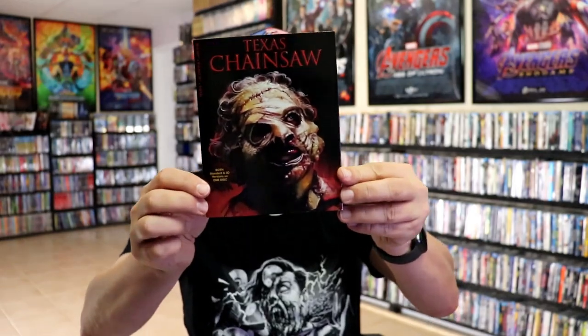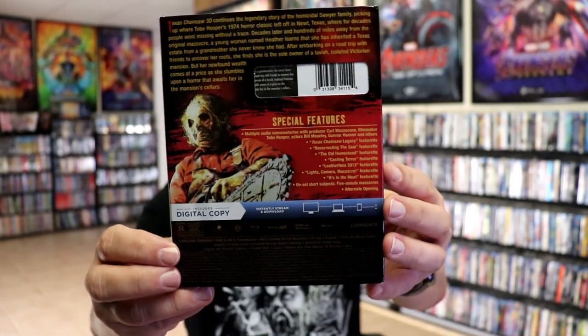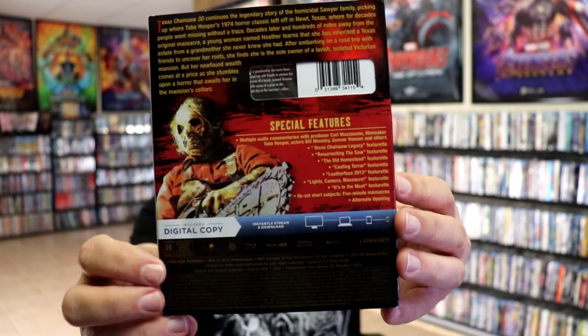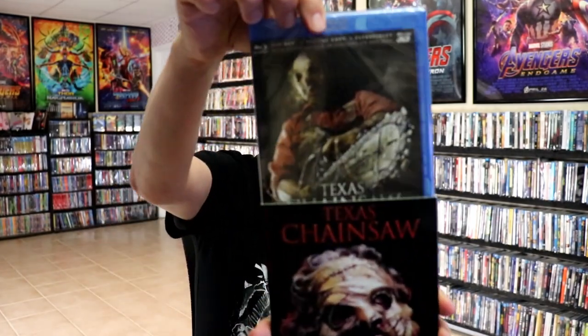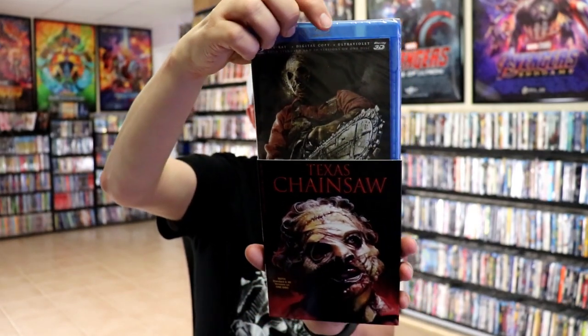We have Texas Chainsaw — I really love the artwork on this one. Here's the back. I enjoyed this one; it wasn't bad. I remember seeing this one in the theater. Lots of special features, and it's this release on the inside. It does have the Blu-ray 3D, which is very surprising — I did not realize that — so that makes me very happy.